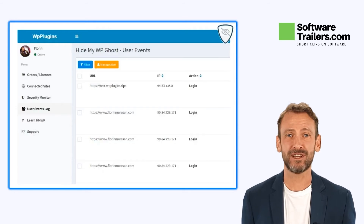HideMyWPGhost does an exceptional job of helping you get support for WP Multisite, Bidami Servers, Apache, Lightspeed, Nginx, IIS, WP Rocket Plugin, and many others.